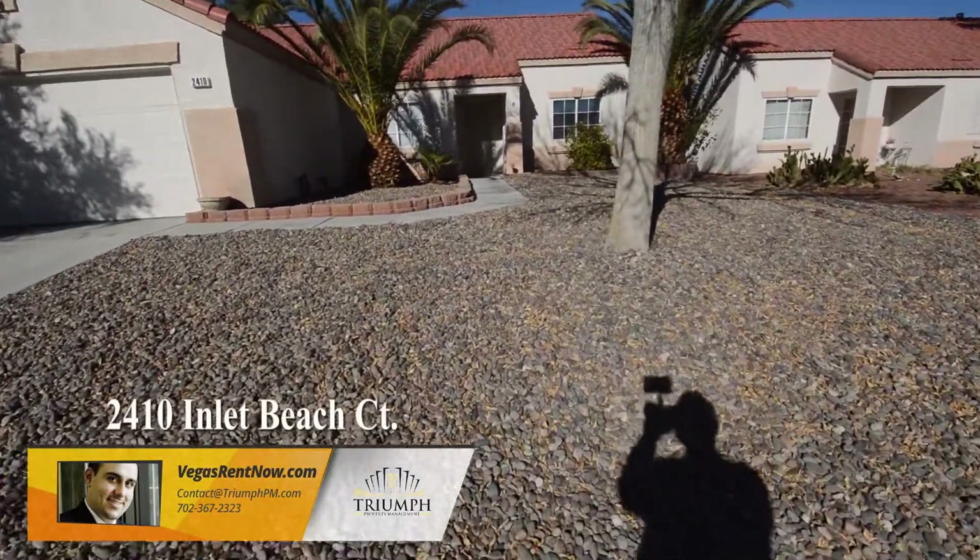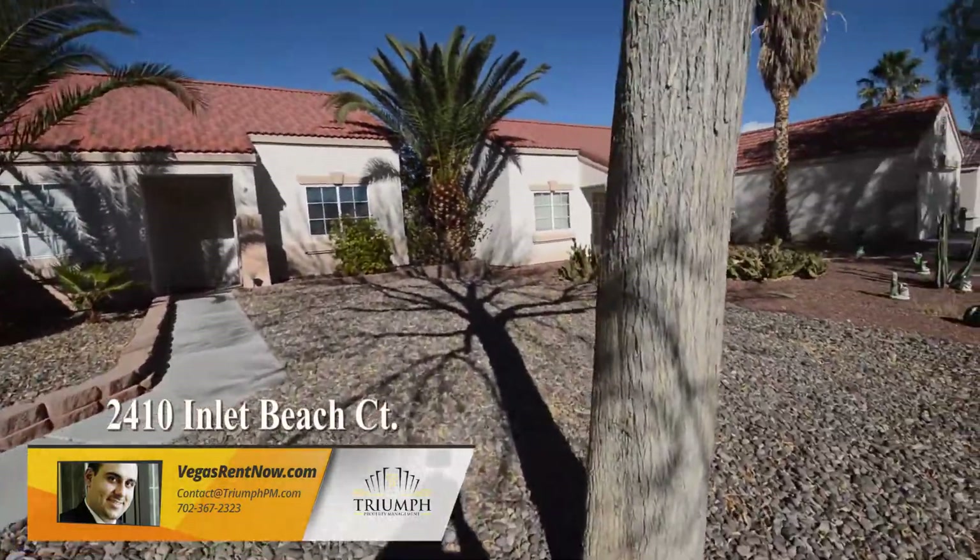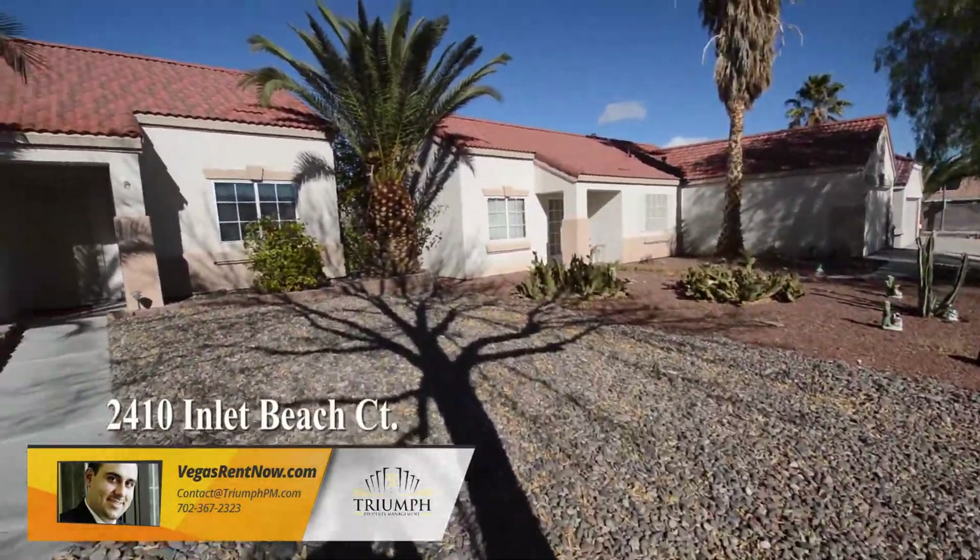The home features new desert rock in the front and backyard, new paint and carpet inside and an open floor plan with three bedrooms, two bathrooms and an attached two-car garage.